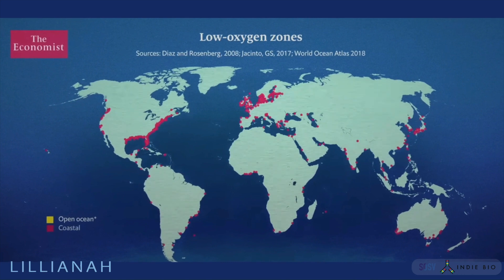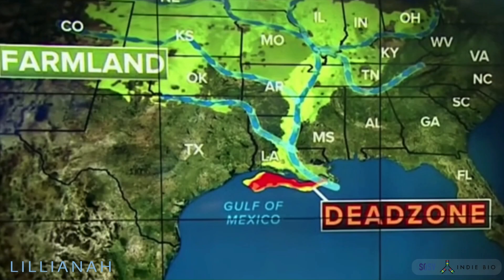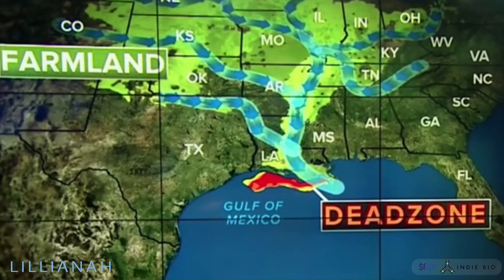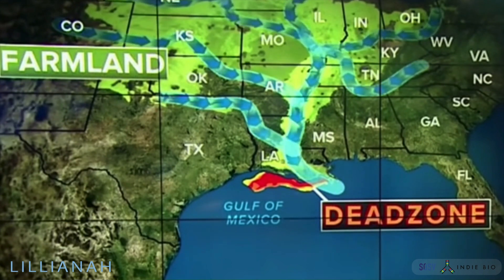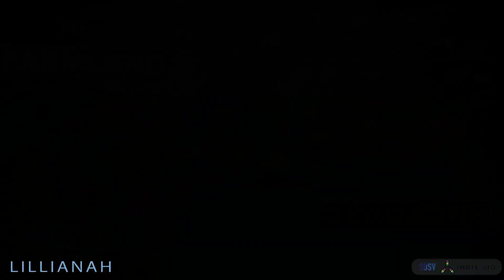Our society is already creating massive phytoplankton blooms in hundreds of areas around the world. As we unintentionally release millions of tons of nitrogen and phosphorus into the ocean, we create explosions of growth — just not the right species to reliably and durably sequester carbon.